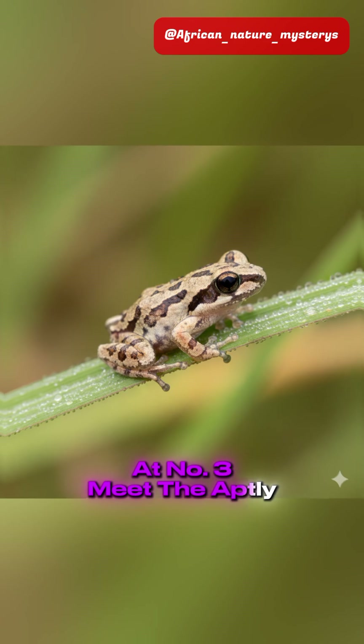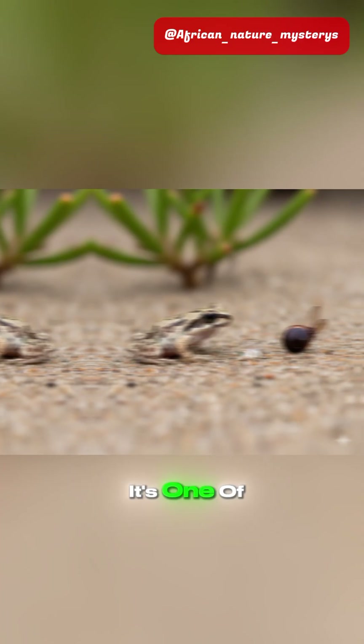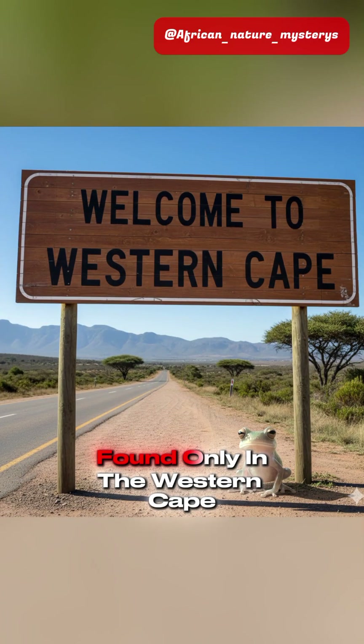At number three, meet the aptly named Micro Frog. It's one of the smallest frogs in South Africa, found only in the Western Cape.